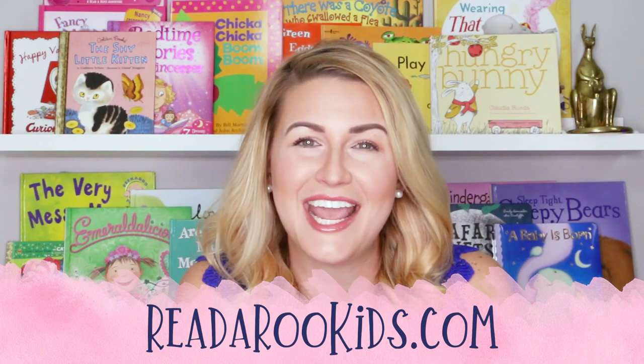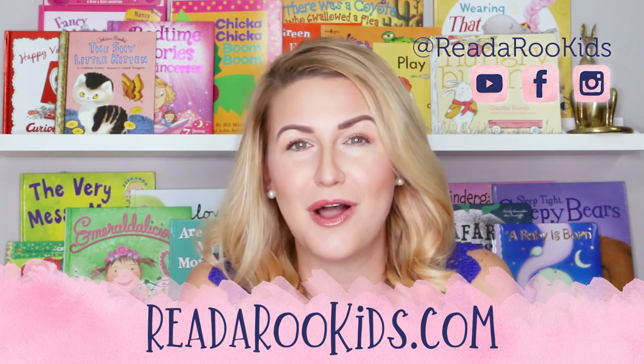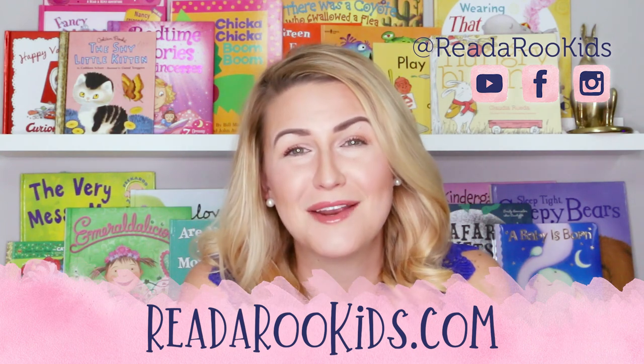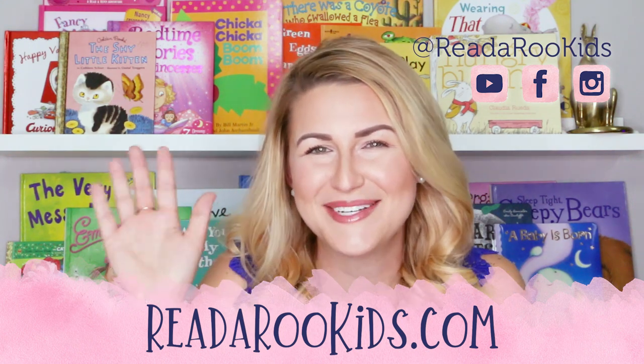If you'd like to see what we're up to every day, you can click on our social medias. There you'll be able to follow along with any future projects we have coming up. I hope that we can read together again soon. Until then, Readaroo loves you. Have a great day, bye-bye!